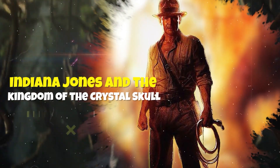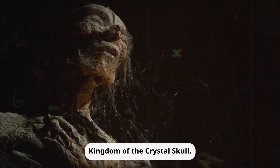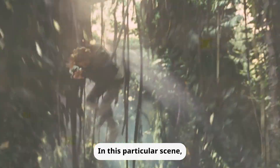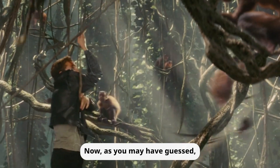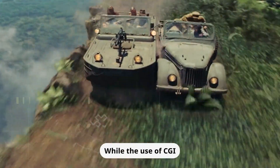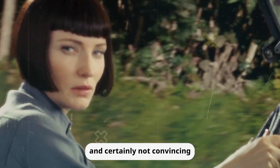Indiana Jones and the Kingdom of the Crystal Skull — Monkey-ing Around. Let's talk about the infamous fourth installment of the Indiana Jones franchise, Kingdom of the Crystal Skull. In this particular scene, our hero finds himself swinging through the jungle with a group of monkeys. These monkeys were not real — they were created using CGI. While the use of CGI can sometimes enhance a movie, in this case it fell flat. The scene was so poorly animated that they were almost comical, and certainly not convincing.